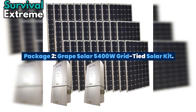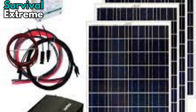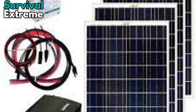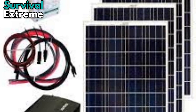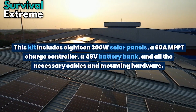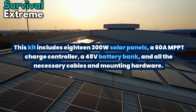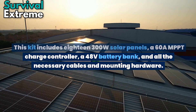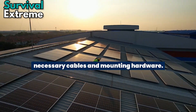Package number 2: The Grape Solar 5400W Grid-Tied Solar Kit. The Grape Solar 5400W Grid-Tied Solar Kit is another excellent off-grid solar system package with batteries. This kit includes 18 300W solar panels, a 60A MPPT charge controller, a 48V battery bank, and all the necessary cables and mounting hardware.